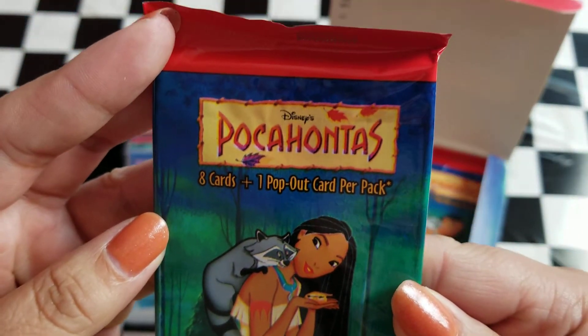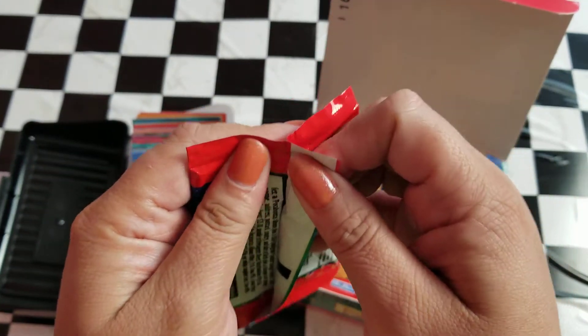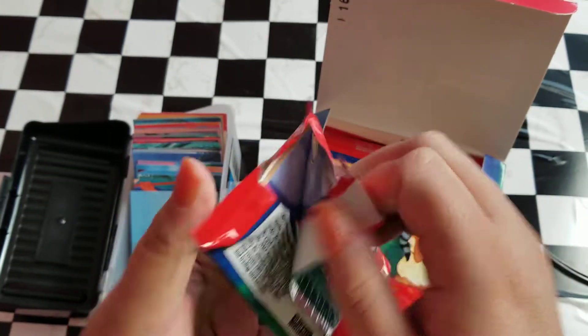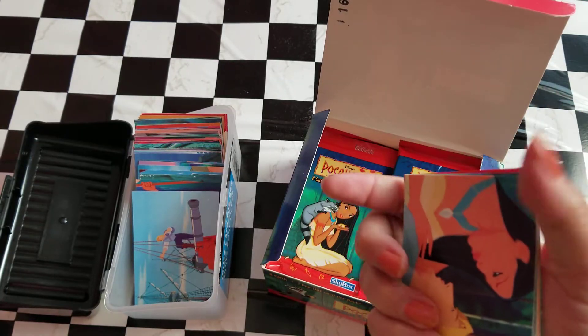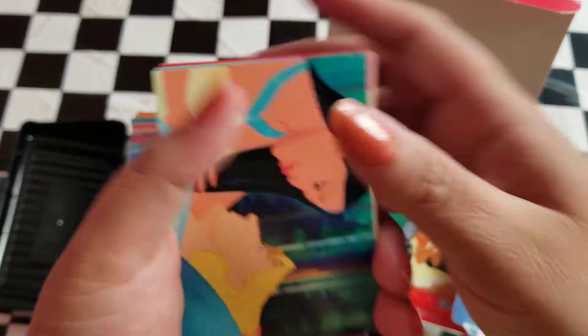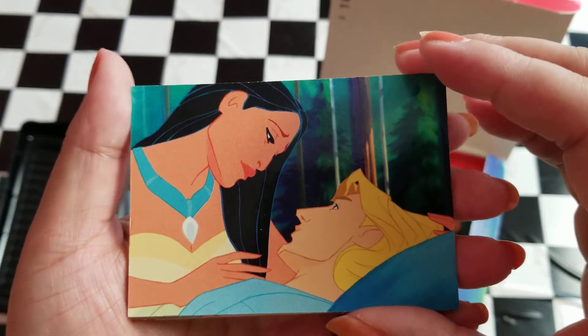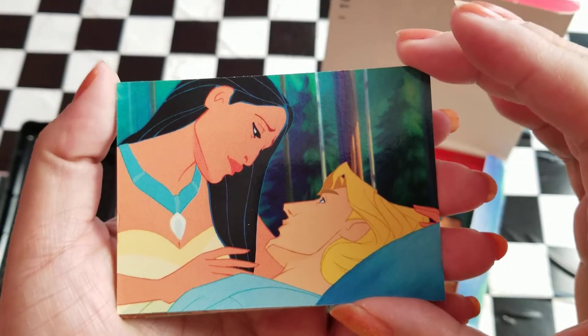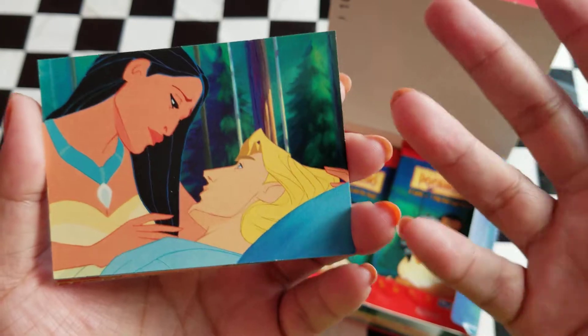So this one, just like all the others, is going to have 8 cards and 1 pop-out card per pack. I'm going to try to move quicker, but I know I talk a lot, so feel free if you need to fast forward to a higher speed on your YouTube settings and speed this up.